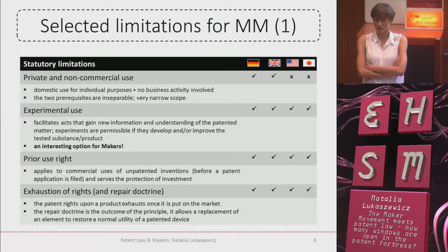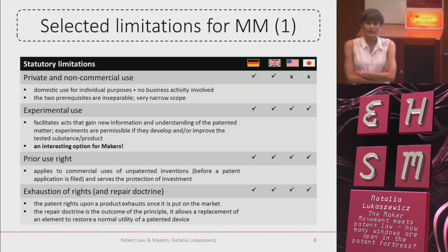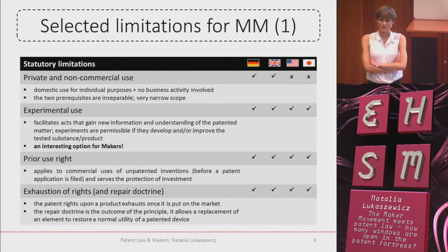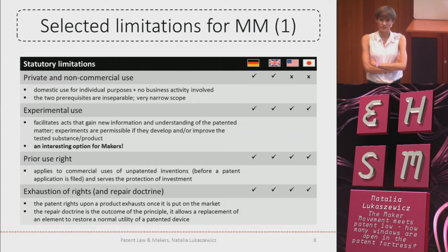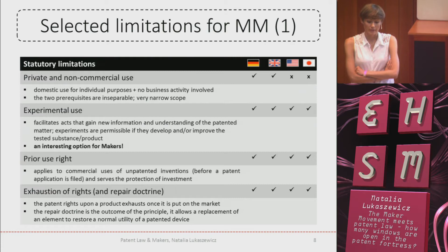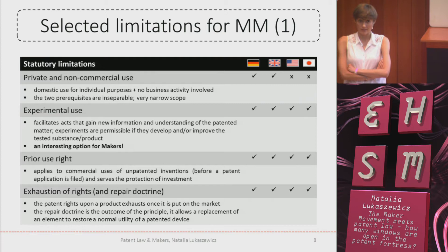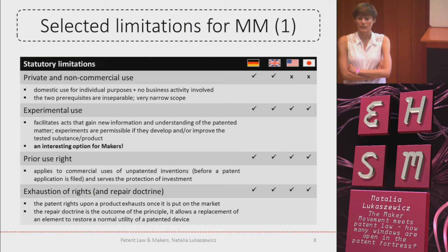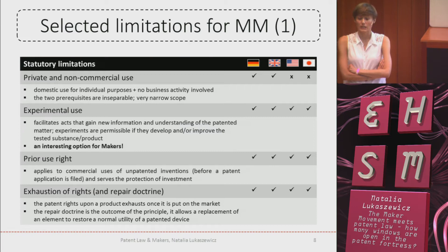Then the exhaustion principle — it's not codified so far, it's a legal doctrine, but because it was in the catalogue of the UPC agreement I left it here. The exhaustion doctrine is the crucial element of every legal system. It says that patent rights exhaust once a product was put on the market with the permission of the patent holder. The repair doctrine is the extension of this, and it allows you to restore the normal utility of a patented device. Although the definition is very simple, its application is extremely complicated, because every time the court faces such an issue it has to answer: how much is allowed and how much was too much?